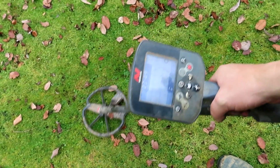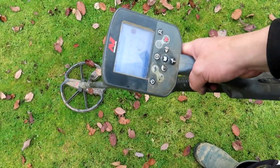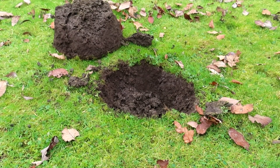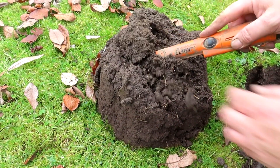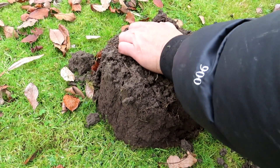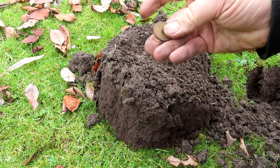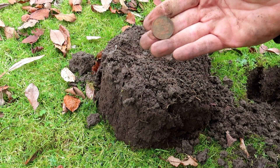I've got a cracking one here. Oh, that could be silver. I've got a coin. What is it? It's not two pence, is it? It is. Spendable 2p.